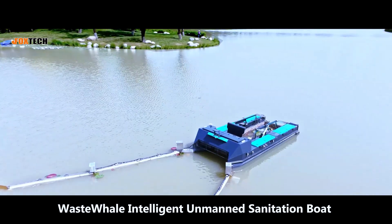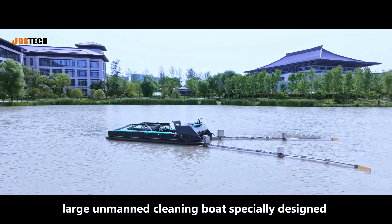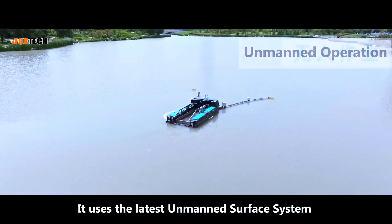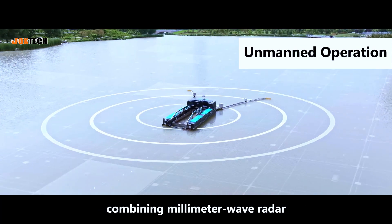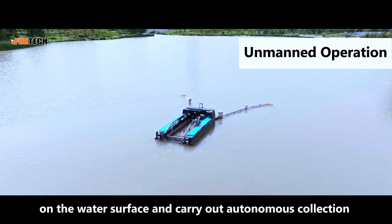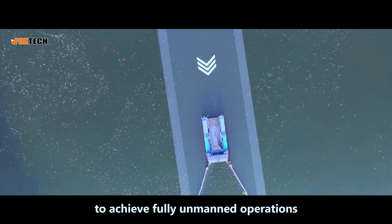WasteWale Intelligent Unmanned Sanitation Boat is a high-efficiency, large unmanned cleaning boat specially designed for water surface garbage collection. It uses the latest unmanned surface system with an integrated sensing solution combining millimeter wave radar, lidar, and cameras. It can quickly identify floating garbage on the water's surface and carry out autonomous collection to achieve fully unmanned operations.